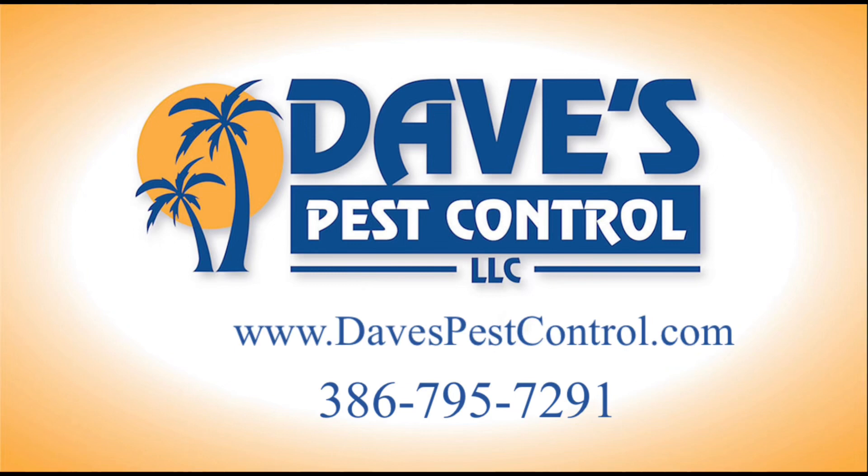Call us today for our free estimate for your home, business, or condominium. And remember, if you see one more bug, call Dave's.